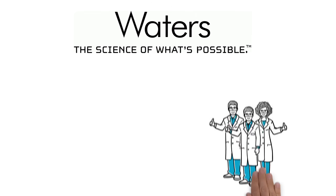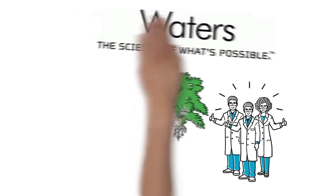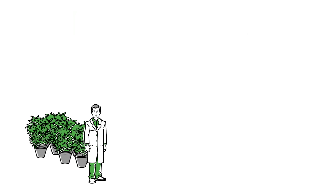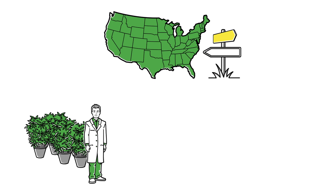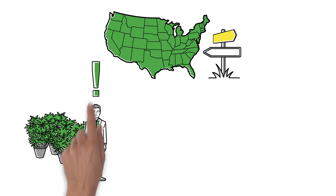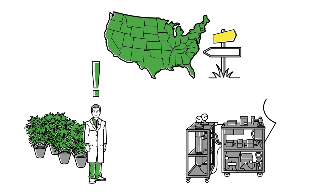Waters explains how having the right partner can help you succeed in the botanical business. Meet John, a cultivator. As the industry is rapidly expanding and changing, he wants to stay ahead of the current, especially when it comes to extracting bioactive compounds from his crops.